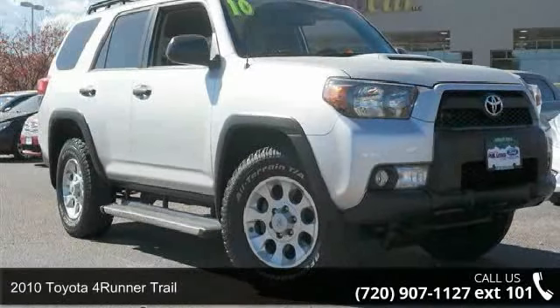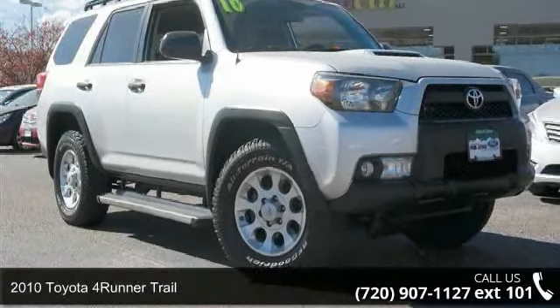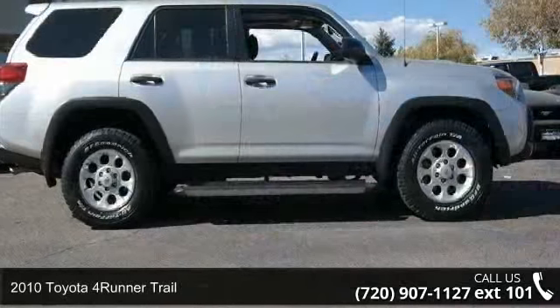Imagine yourself in this 2010 Toyota 4Runner Trail. This may be the set of wheels you've been looking for.